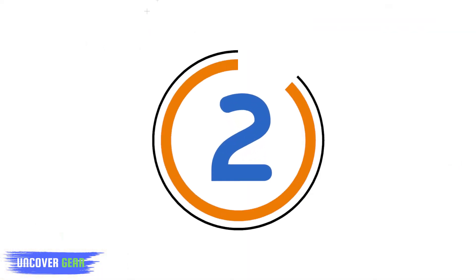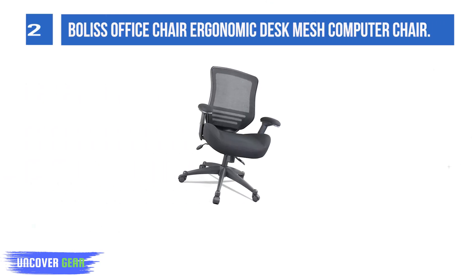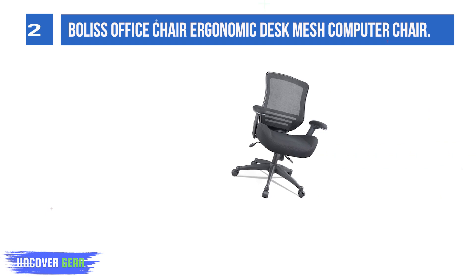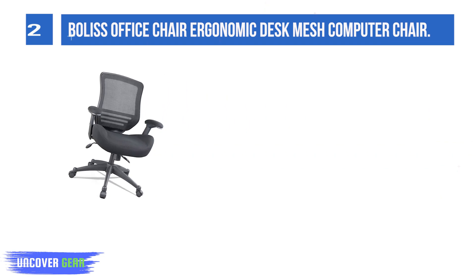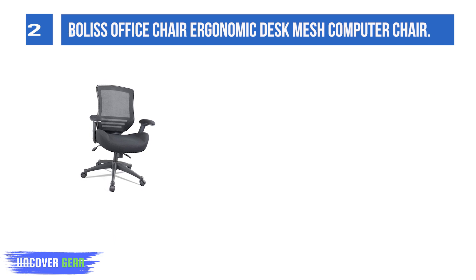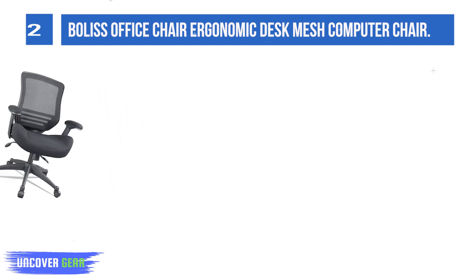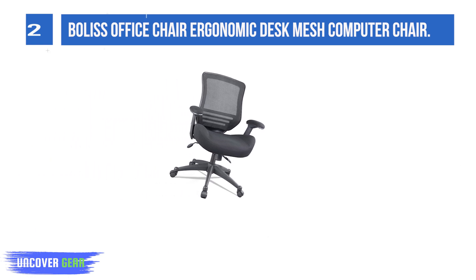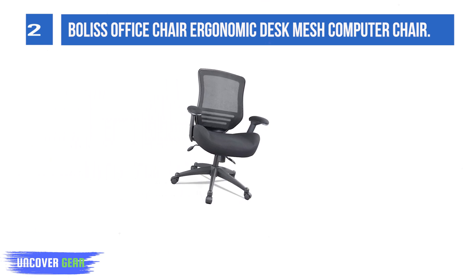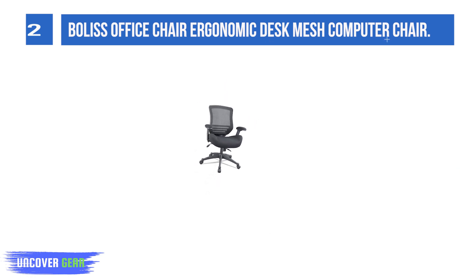List number two: MOLI SS Office Chair — an ergonomic desk chair and mesh computer chair. It features a comfortable thick streamlined fabric back with breathable lumbar support, a four-inch thick fabric seat, height-adjustable soft fabric armrests, a 15-degree tilt and lock function, and 360-degree rotation.